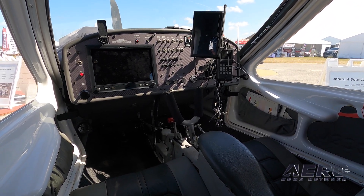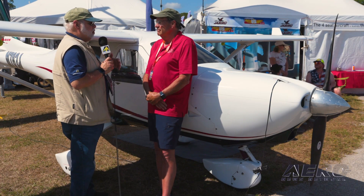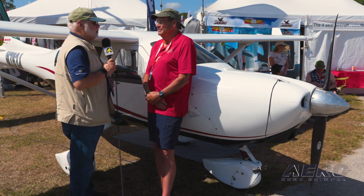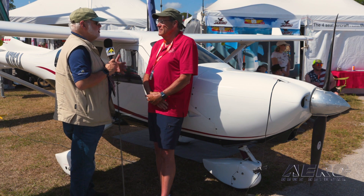The engine series has a fairly decent following for both a four- and a six-cylinder solution. At one time there was an eight-cylinder solution, which unfortunately has been withdrawn, but it sure would have a place in this market. What's the future of the engine series right now?